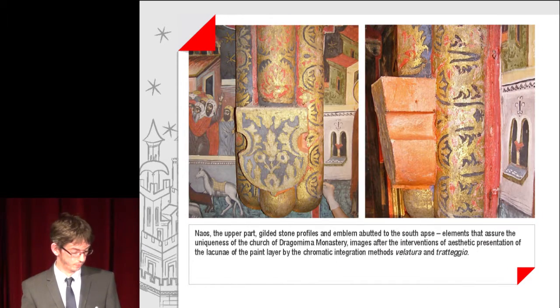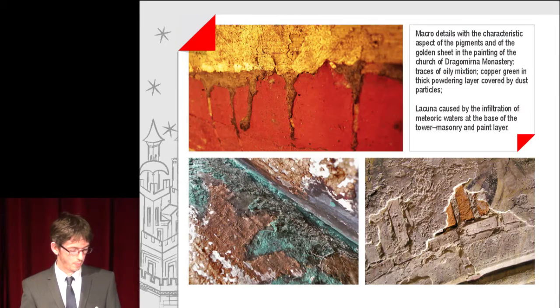In the view, gilded stone profiles and emblems are seen at the south apse — elements that assure the uniqueness of the Church of the Dragomina Monastery. Images after the interventions of aesthetic presentation of the lacunae of the paint layer by chromatic integration methods: velatura and strappo. Macro details with the characteristic aspect of the pigments and of the golden sheet in the painting of the church. Traces of oily mixtion and copper-green in thick powdering layers covered by dust particles.